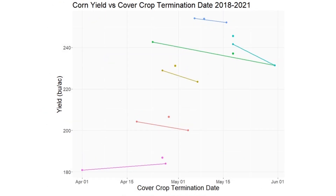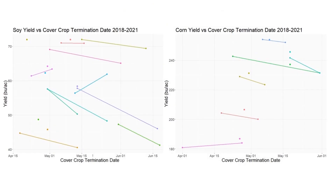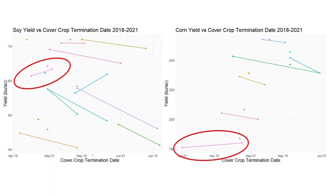Here we see a similar graph for corn yield for those six trials, and it's a pretty similar story — there tends to be a little bit of a yield hit on the later termination dates. Where we tend to see success it's usually when the termination date is just a little bit after that planting date. We actually see a yield bump around those where the termination date is either at planting or just a little bit after.